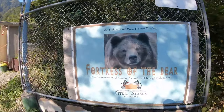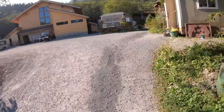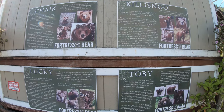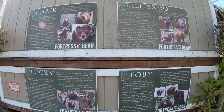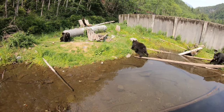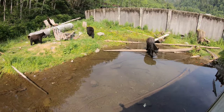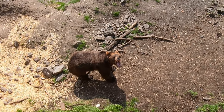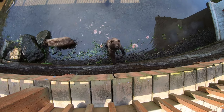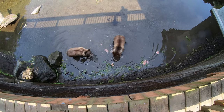This is Fortress of the Bears in Sitka, Alaska. Pretty view. This board shows some of the bears they have here — they rehabilitate and rescue bears. This is a one-and-a-half-year-old grizzly bear.